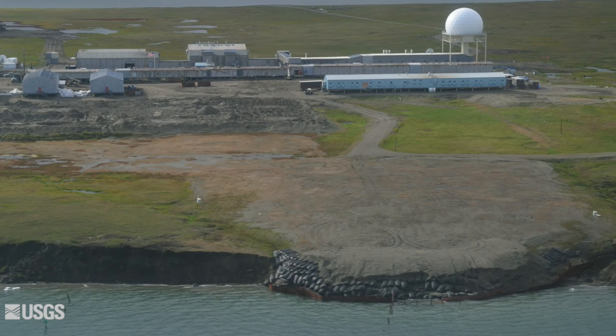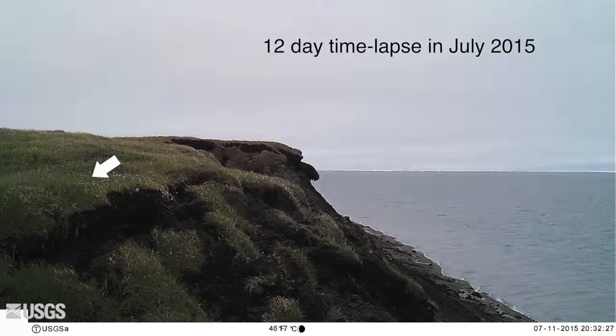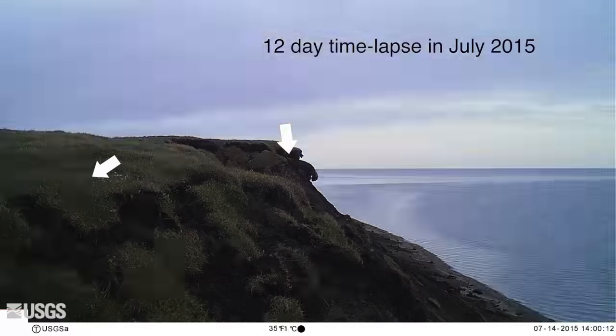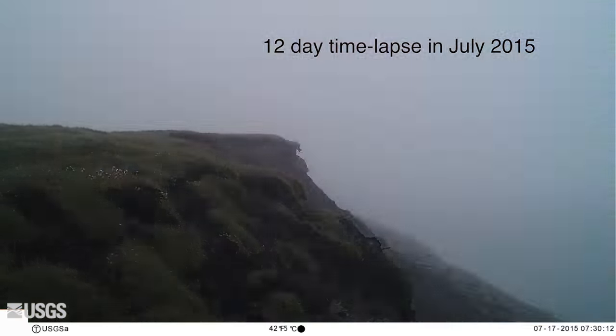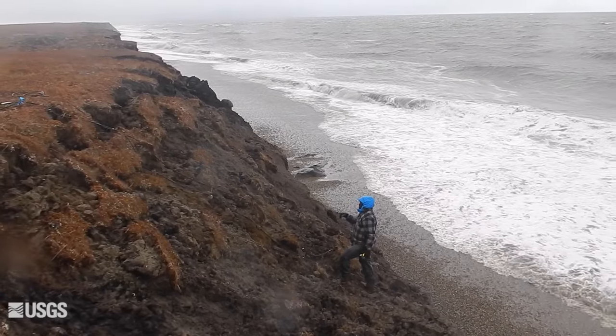USGS researchers want to know what's making bluffs erode so quickly along the north slope. Is the treeless frozen land, or permafrost tundra, thawing faster and deeper as Arctic temperatures warm? And if so, is that thawing helping to speed up erosion once the storm waves hit?